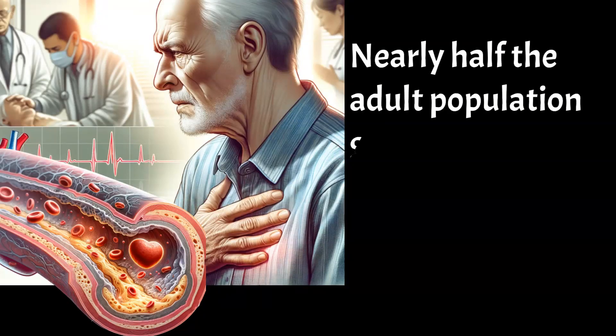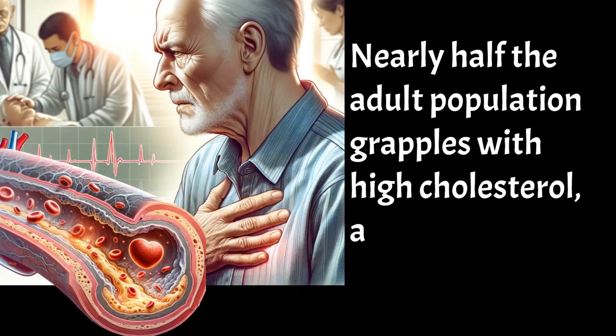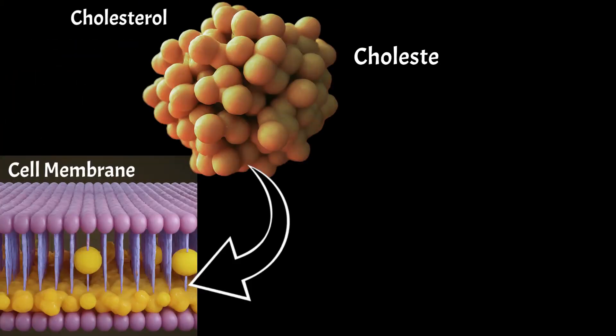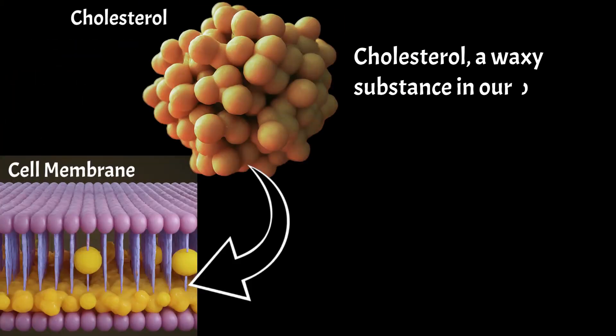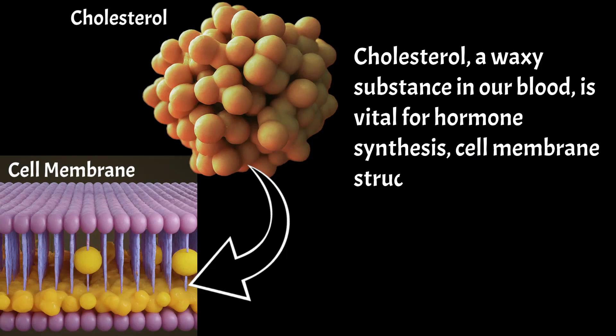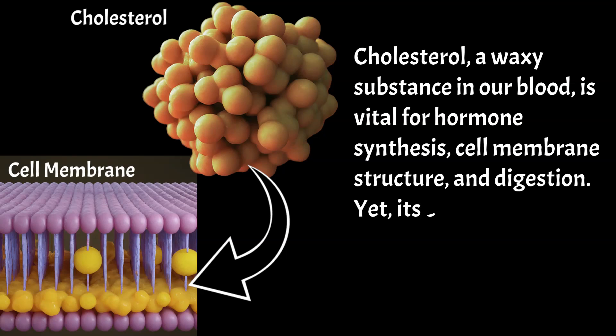Nearly half the adult population grapples with high cholesterol, a silent precursor to heart disease. Cholesterol, a waxy substance in our blood, is vital for hormone synthesis, cell membrane structure, and digestion. Yet its excess poses significant health risks.